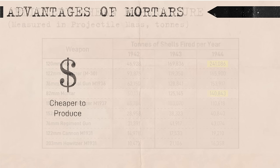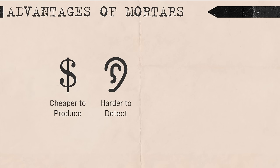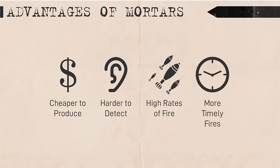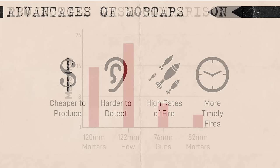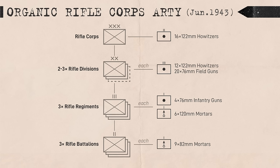Mortars are cheaper to produce and more transportable than artillery pieces, incredibly hard for enemies to detect with sound-ranging equipment, capable of high rates of indirect fire for short periods, and available to low-level commanders which made their fires more timely. In terms of damage potential, 82mm mortars were roughly equivalent to 76mm guns, while 120mm mortars were roughly equivalent to 122mm howitzers. However, they were available one subunit below their gun equivalents, with obvious range and accuracy limitations.